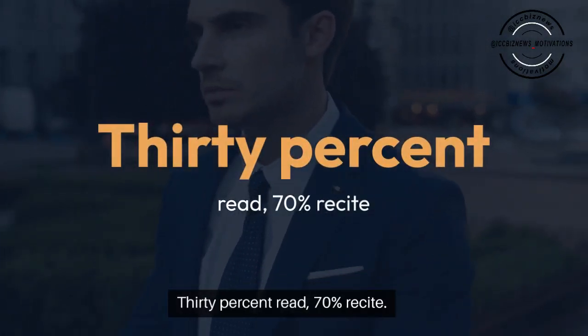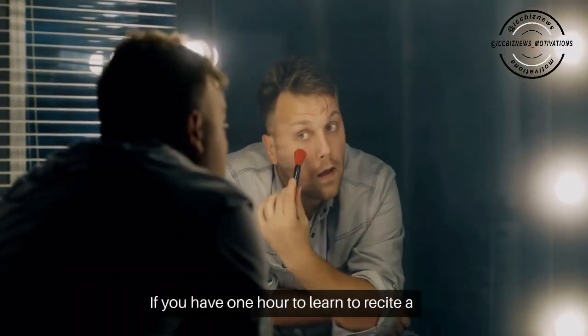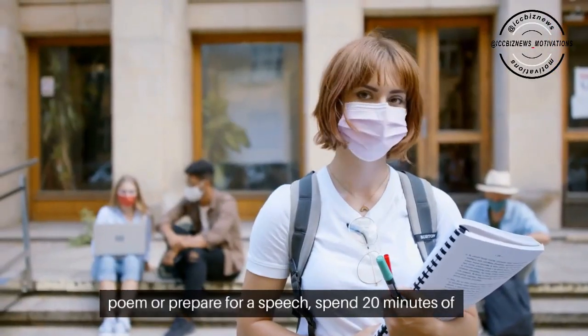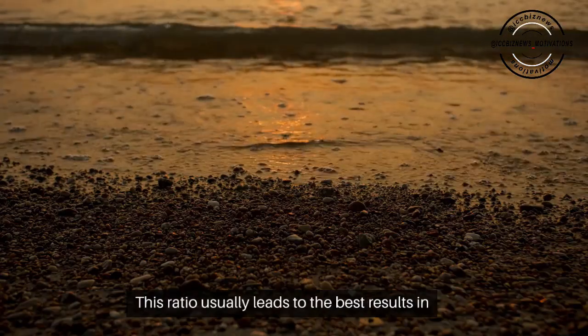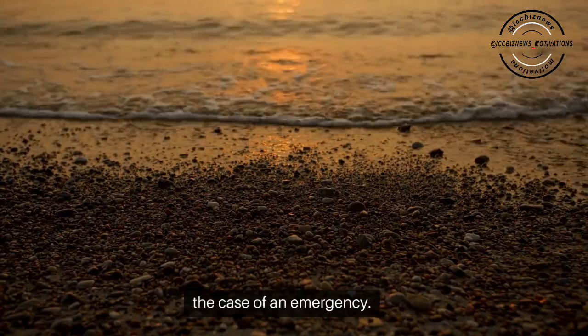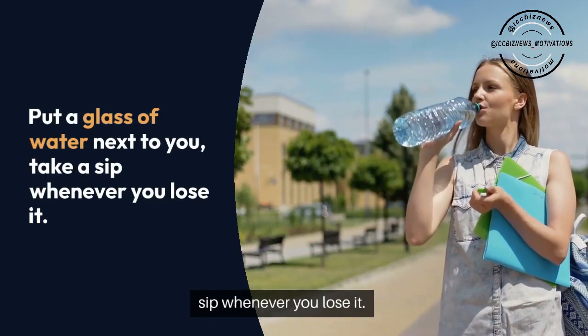30% read, 70% recite. If you have one hour to learn to recite a poem or prepare for a speech, spend 20 minutes of the time on studying the text and 40 minutes on practicing to recite. This ratio usually leads to the best results. In the case of an emergency, put a glass of water next to you and take a sip whenever you lose it.